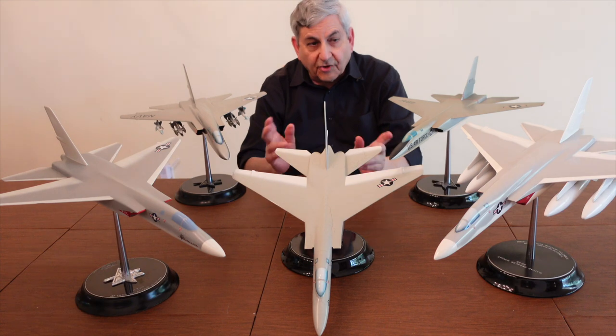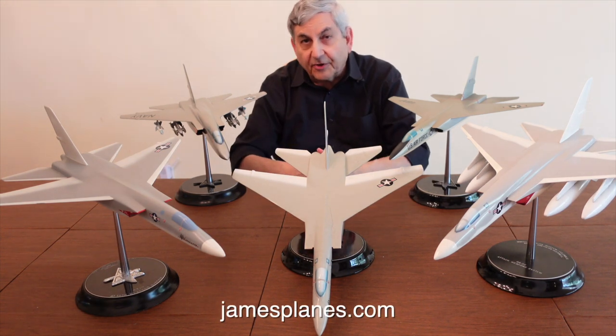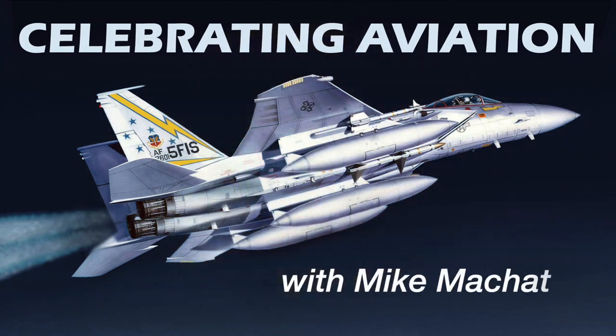So there you have it — a look at the North American A3J A5 Vigilante with these beautiful models from the North American factory model shop in Columbus, Ohio. I hope you've enjoyed this episode of Celebrating Aviation with Mike Michette, and until next time, take care.